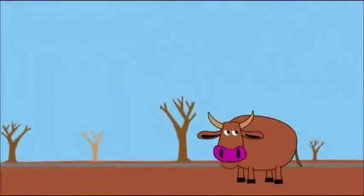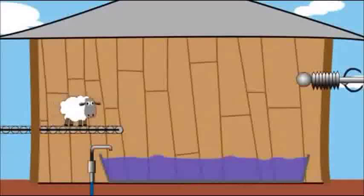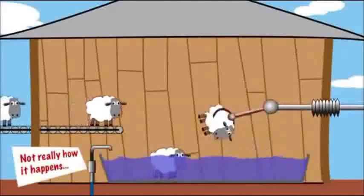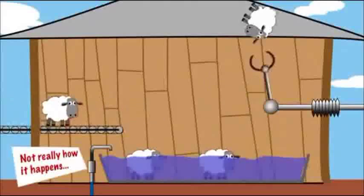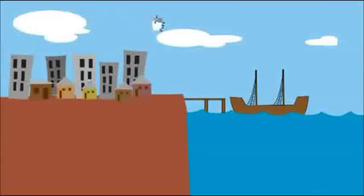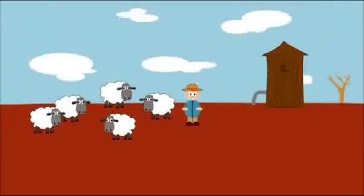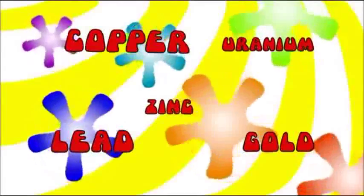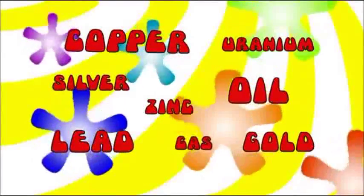Farmers sunk bores on their properties to help fight drought and make life on the stock routes easier. Bore water was used to clean wool before it was sold overseas, boosting the value of fleece and saving money on transport since farmers were no longer paying to ship dirt. A lot of inland towns relied on bore water for their everyday needs. Since the 1960s, bore water has been used to mine copper, gold, lead, zinc, uranium and silver, as well as oil and gas.